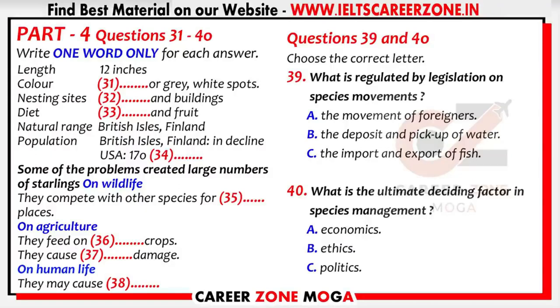Thousands of exotic plants and animals have been introduced into the British Isles over thousands of years. These newcomers compete with native species for resources and can also cause major changes in the wildlife and in the habitats of our countryside. The problem is not just British, of course, but global, and it has been going on for centuries.